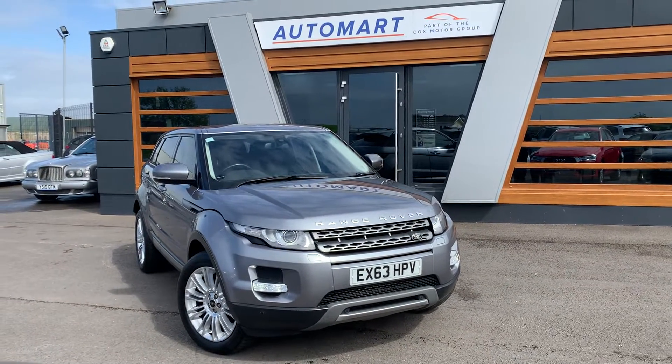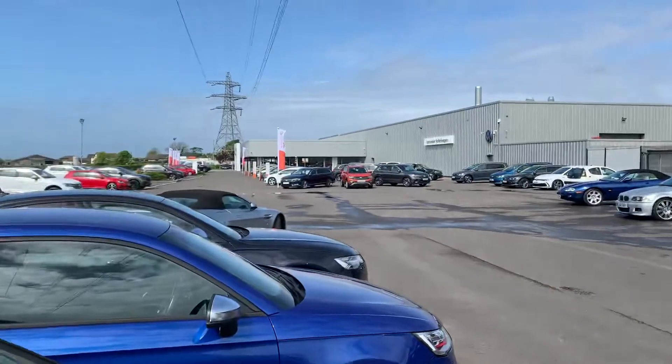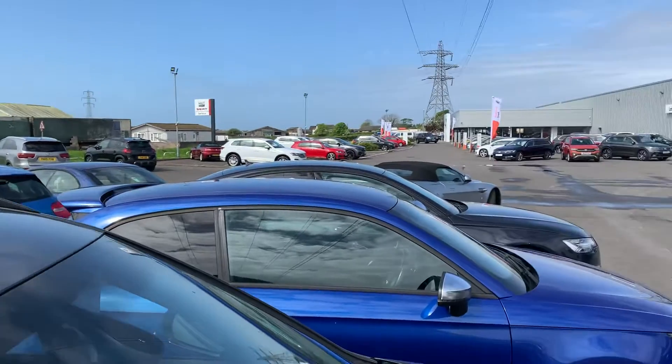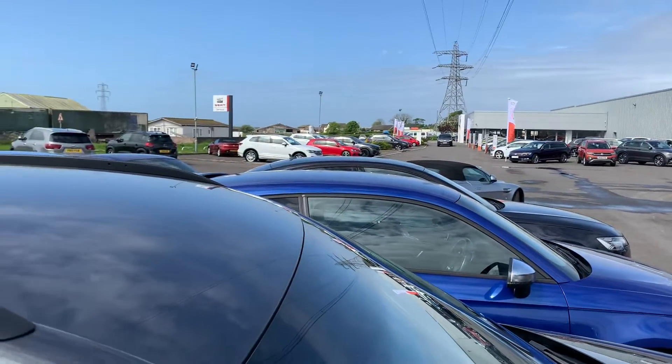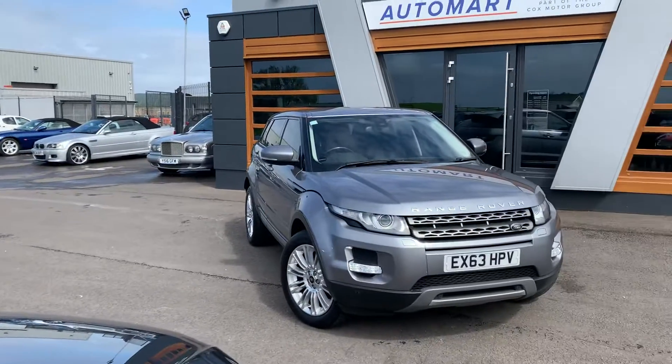Hi guys, welcome to Lancaster Auto Mart. My name's Danny. Here we are at our site on a lovely day — very windy, but lovely day. We are one of four sites in the UK, all operating under the umbrella of the Cox Motor Group.